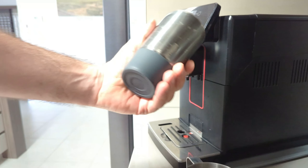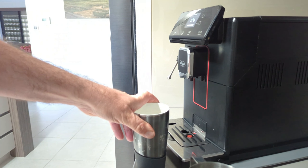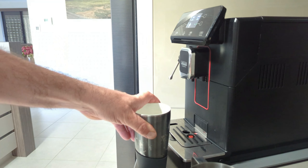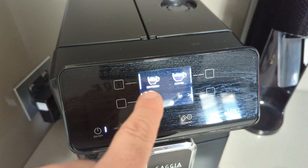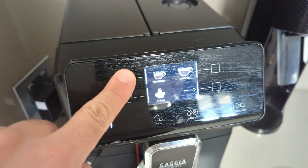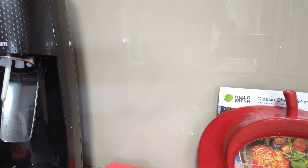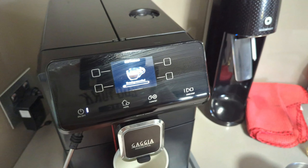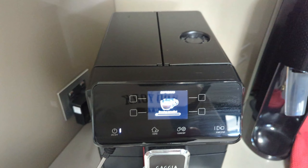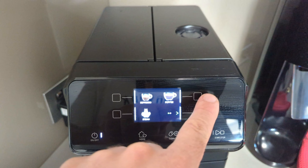I'll use my trusty cup. It rinses but doesn't spit anything out the front, which is good, so you can put your cup there. I should clean the screen — let me grab the Windex. Don't clean it when it's on because you'll just press buttons. I just cleaned everything down with bleach and bleach kind of leaves that misty stuff.